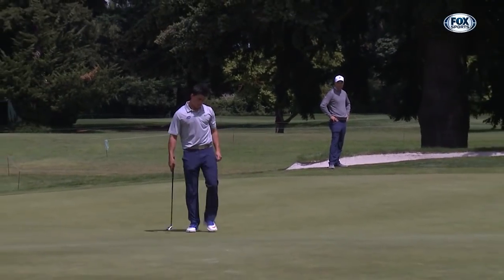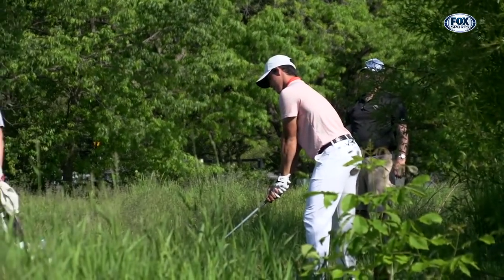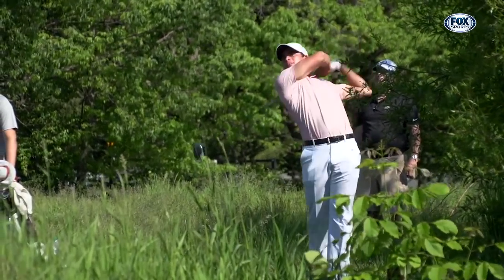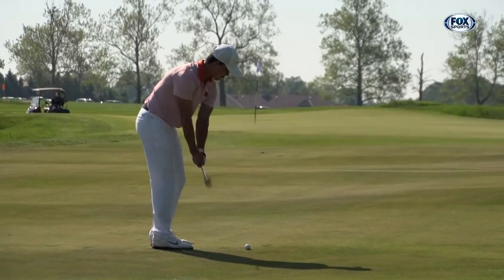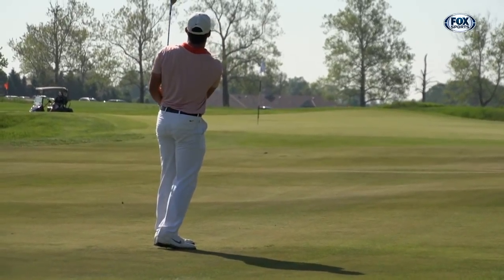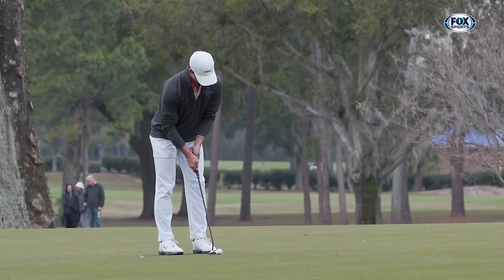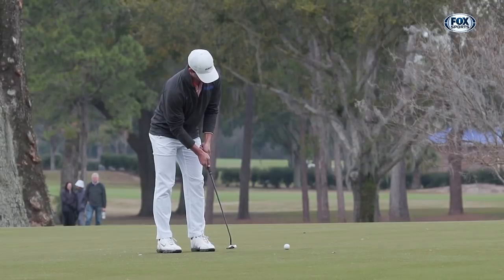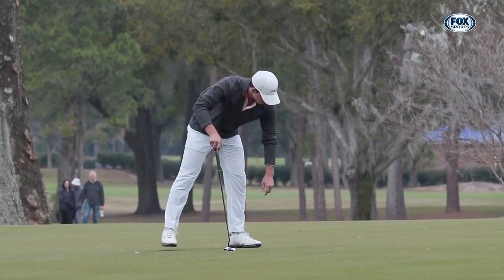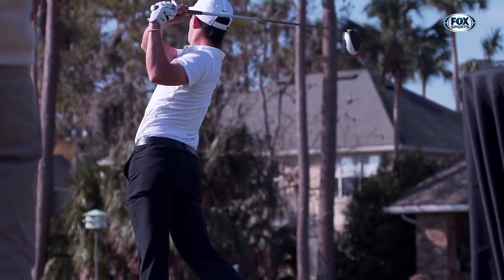Over the past two seasons as a Gator, Neal is one of only two golfers on the team to play in all 33 rounds for the Orange and Blue. During these rounds, Neal has shown glimpses of the player he can become. Heading into his junior season, he knows there is room for improvement. He says his game has matured a lot — he's been able to use his talent better and not waste shots, though there's still a lot of room to grow.